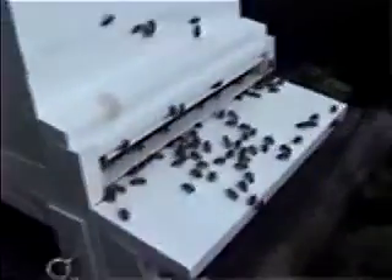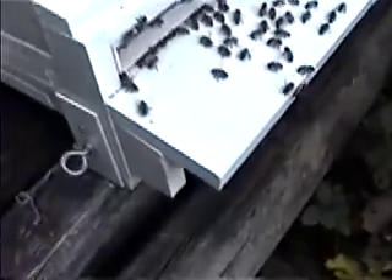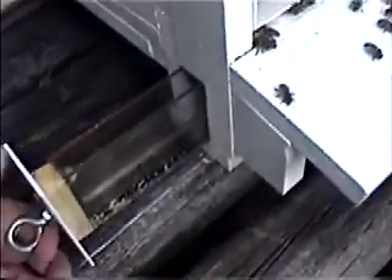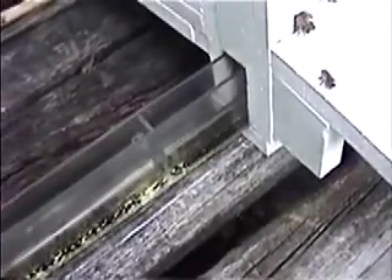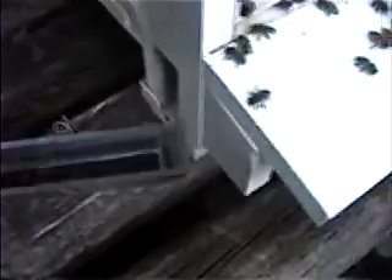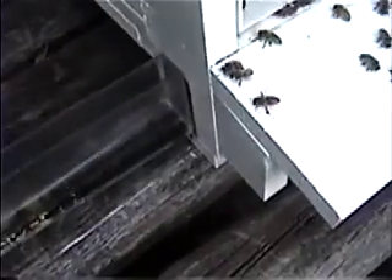This is, I believe, four days later, seeing how many beetles we've caught. There's a few more — see that? There are several. Thank you very much and visit www.BeetleJail.com.